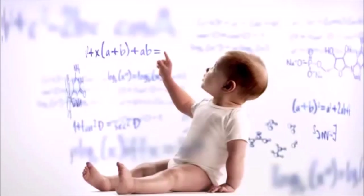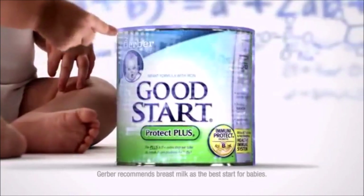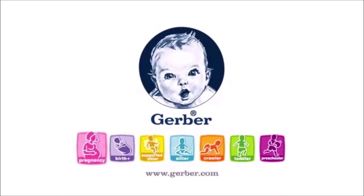The Gerber generation has discovered a scientific breakthrough: the immune-supporting probiotics like those found in breast milk can now be found in Gerber Good Start Protect Plus. It's one brilliant formula for baby formula. Gerber Good Start — welcome to the Gerber generation.